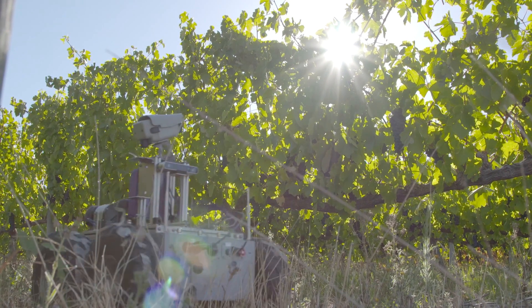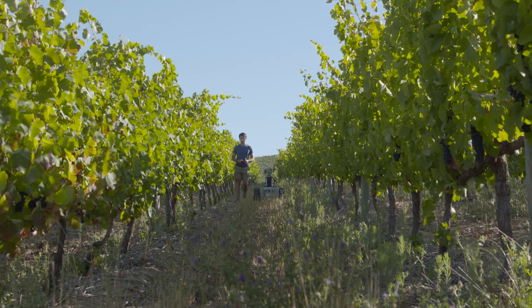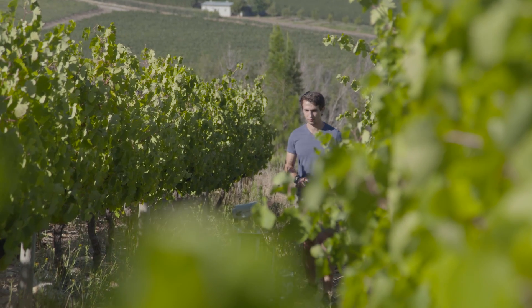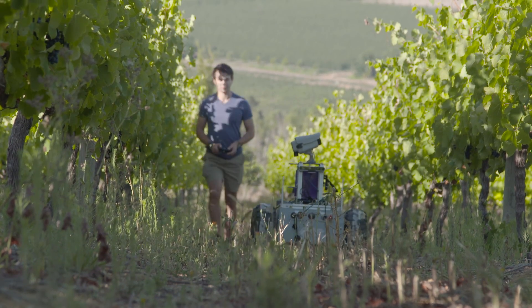Having DASI around basically assists the farmer to have a much better feel for what's happening in his vineyard. Currently it's much more of a gut feel. With DASI, you get real data that you can use to make actual decisions on managing your vineyard.